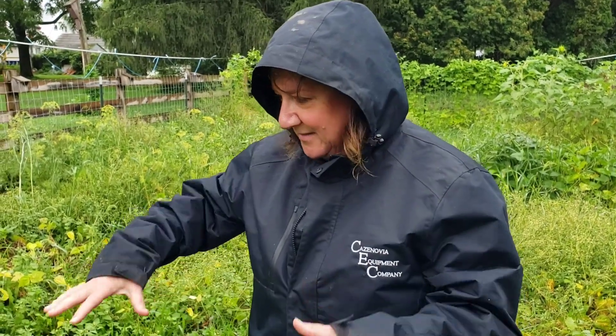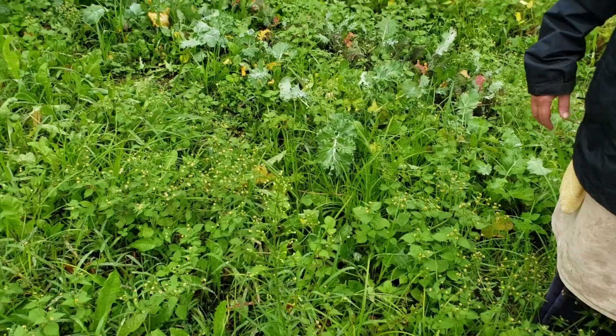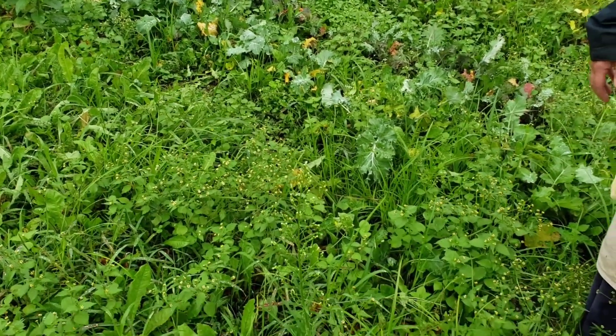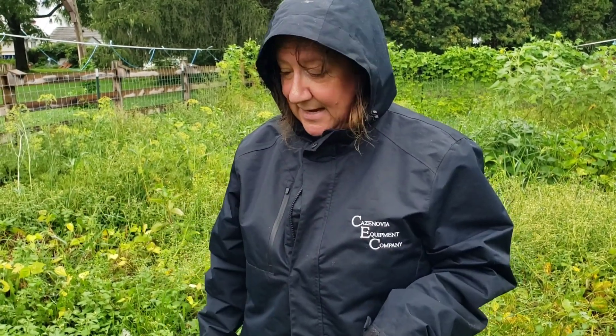We have had some problems with fungus because of this weather. Down here at my feet is what's left of our cucumber crop — it is completely annihilated by fungus. Just this morning I ended up getting nine pints of garlic dill pickles into my cellar. So that's it for the cucumber season, but that's okay because we did get something, and next year I'll put them someplace else.